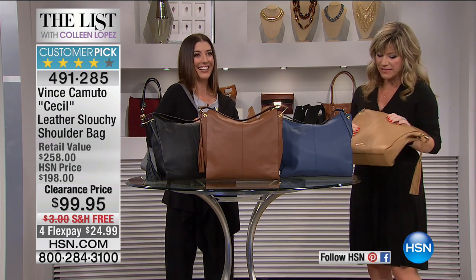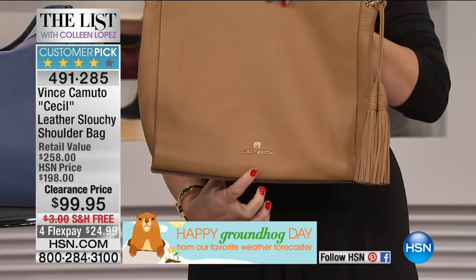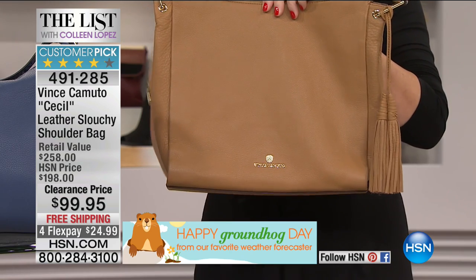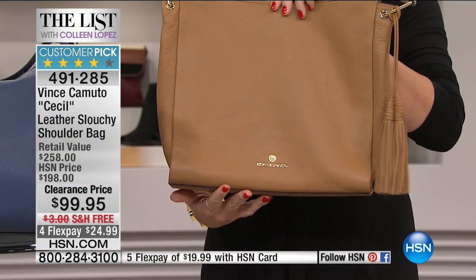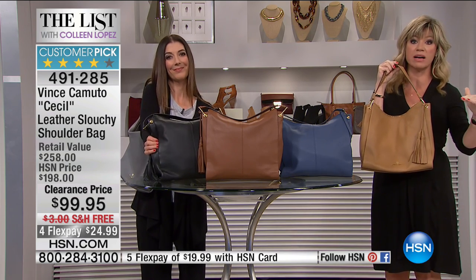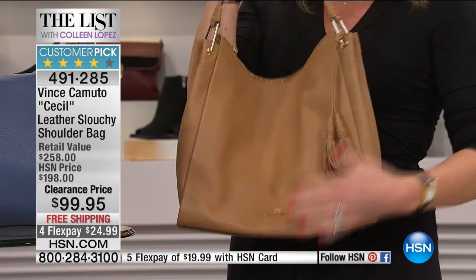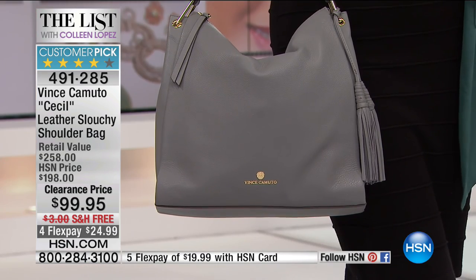Leather on sale — I cannot believe how soft this leather is. When you see Vince Camuto, it's a lifestyle brand. I had the opportunity to meet Vince Camuto and spend time with him — he's absolutely an amazing man who started a lifestyle brand unlike any other. Unfortunately we lost this incredible designer a couple of years ago, but his wife has stayed true to all of his designs. What we're bringing to you is true to the Vince Camuto lifestyle brand — luxury without limits. Today at 50% off, this is the most buttery soft leather you will ever feel.